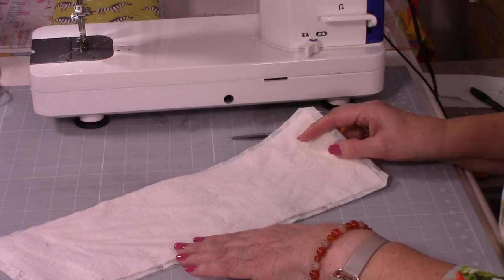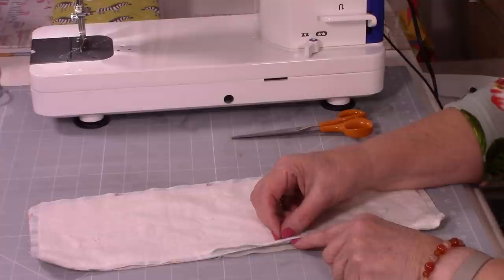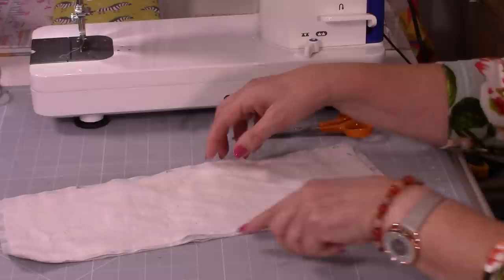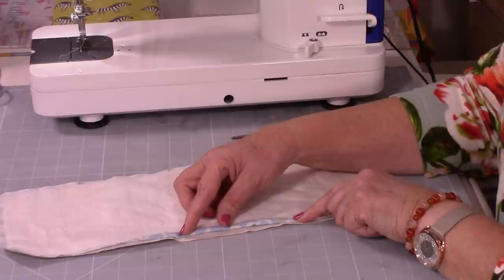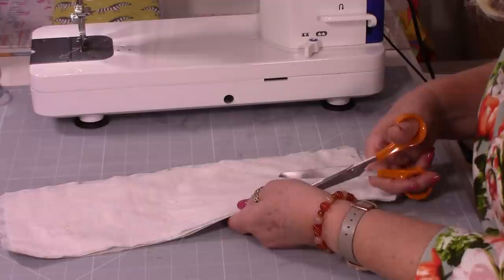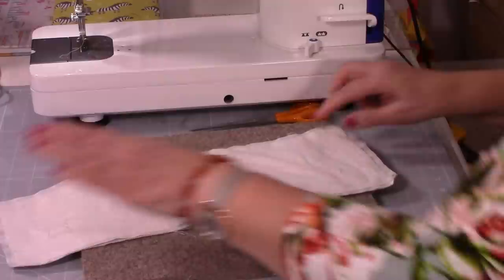All we're going to do now is turn that through. What you could do is, at the turning gap — before you turn it through — fold the seam allowances over and press them. You might find that when you come to topstitch it's going to be much easier because you'll already have the pressed lines there. I'm going to take a little bit of my wadding down just there, because it's certainly not a quarter of an inch — these things always stretch. It's only felted fibres, so it's going to stretch a little.